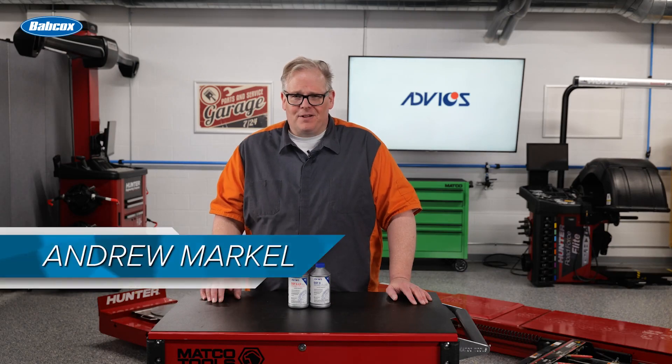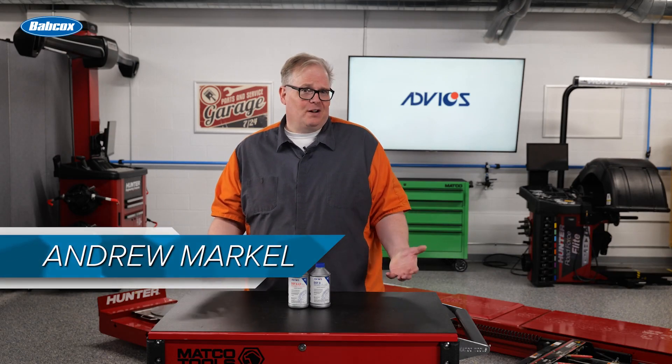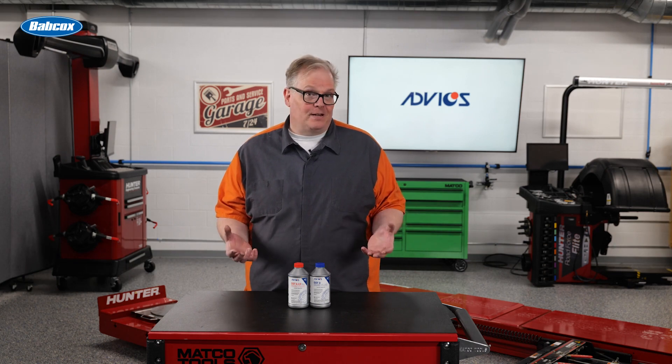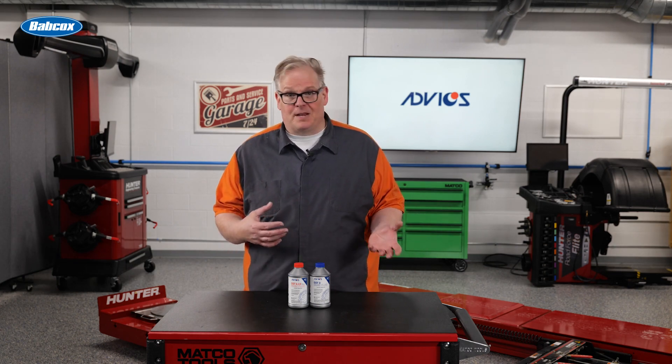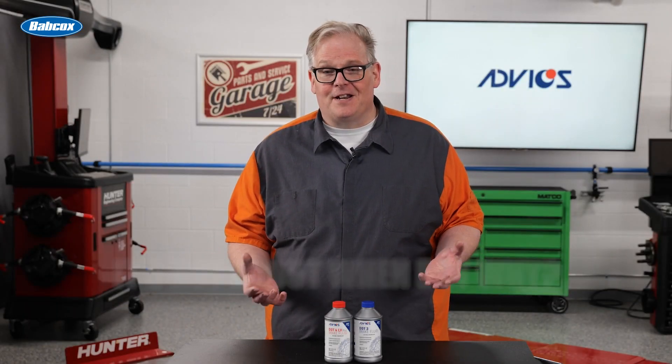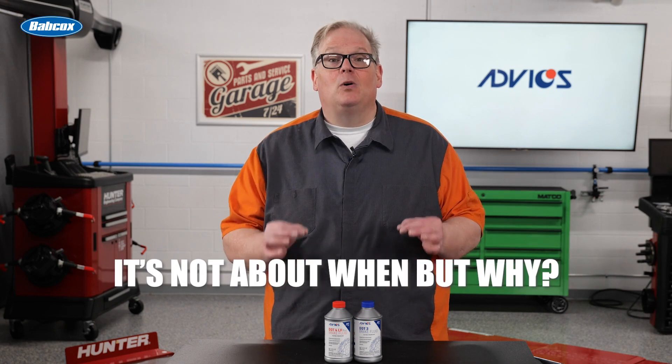So when does brake fluid go bad? When does it wear out? It is a difficult question that differs depending on the auto manufacturer, type of brake fluid, and also the brake system. For brake fluid replacement in the field, it's not about when, but more about why.